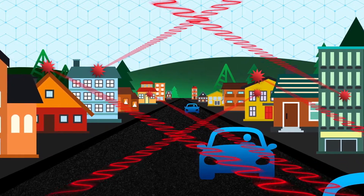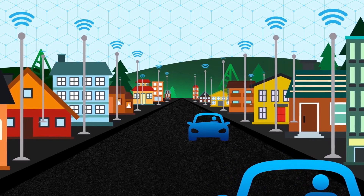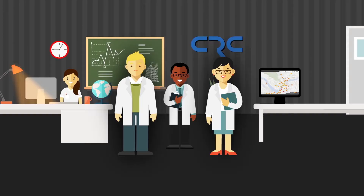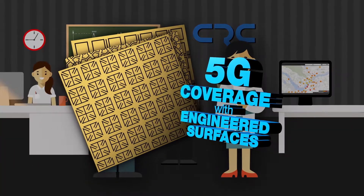How do we stay on top of this? One solution would be to install transmitters everywhere. But we've come up with something a lot cooler to improve 5G coverage — something our scientists at the Communications Research Center are calling engineered surfaces.